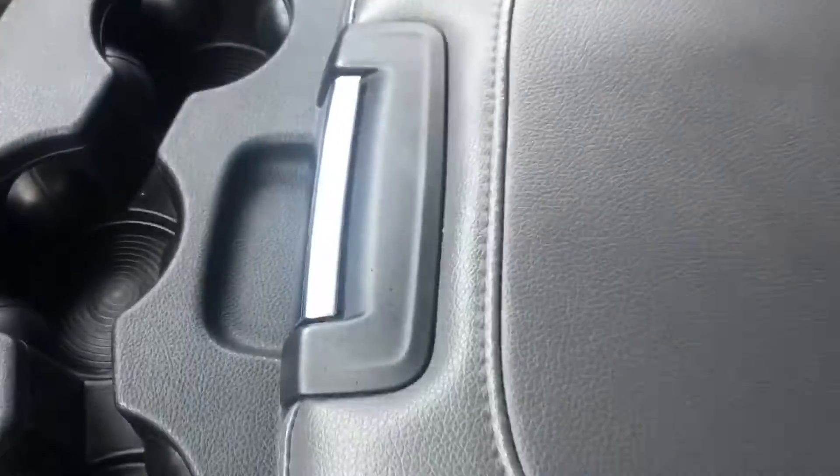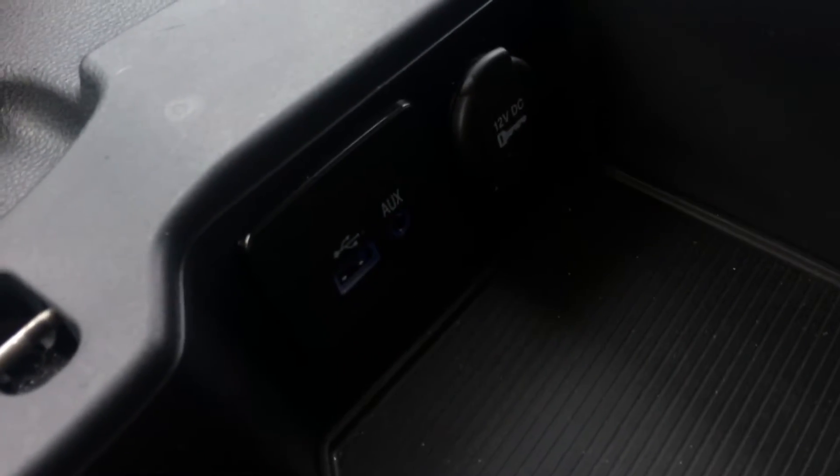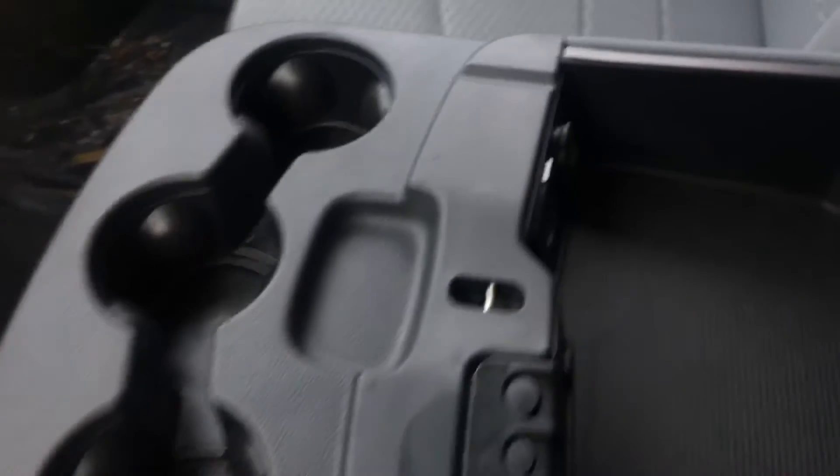This amazing four-in-one center console is an armrest, a center console with a great place for all your things, a slot for your change, a 12-volt outlet, auxiliary and USB with a little channel for your cord so it doesn't get pinched when you close the lid. There's space for three drinks and even an additional seat for a sixth passenger.